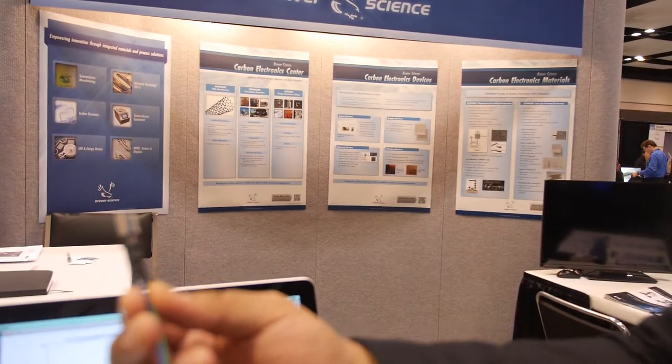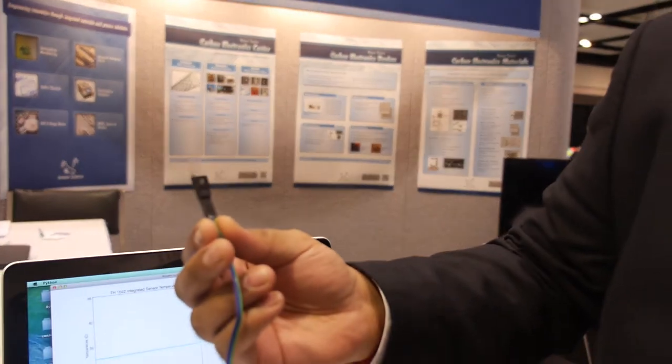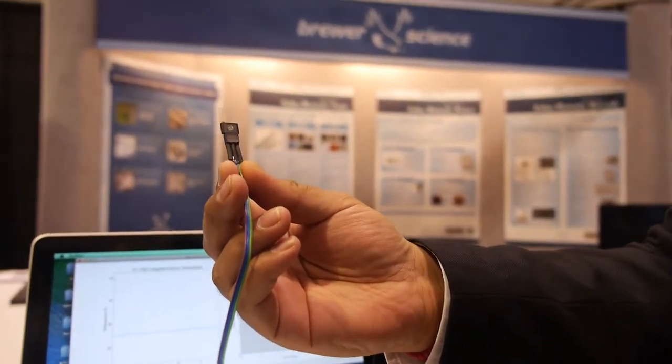My name is Ram Trichur. I am the business development manager for our Carbon Electronics Center. Brewer Science is traditionally a lithography material supplier, but over the 30 years we've been evolving into semiconductor equipment, temporary bonding materials, and now we're also in the business of carbon nanomaterials. As part of this business unit, we're right now launching our ultra-fast temperature and humidity sensor.